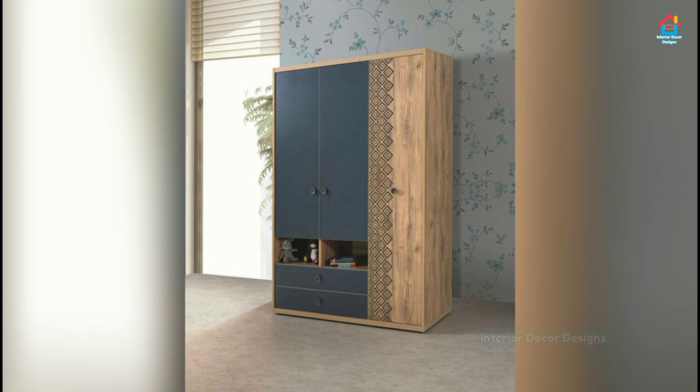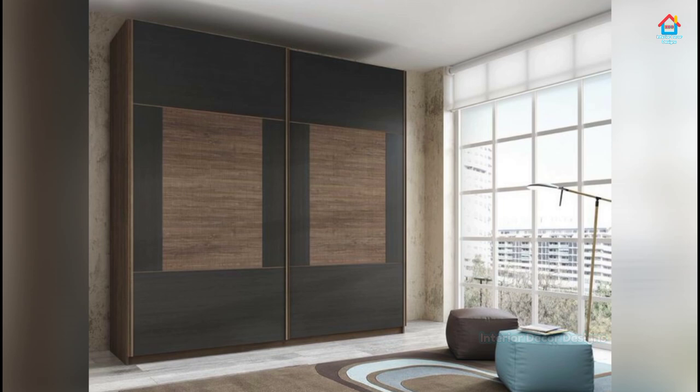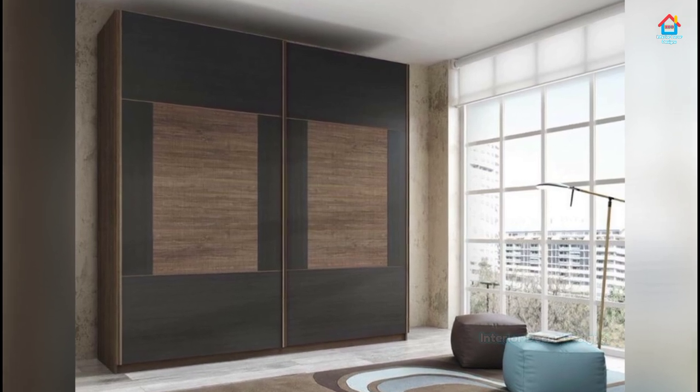Watch this video on sliding door wardrobe design to make the right choice for your furniture. Who knows where the decision will lead you?